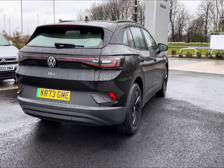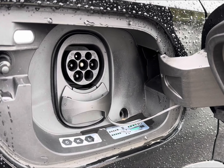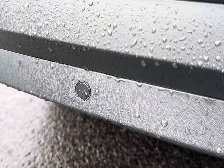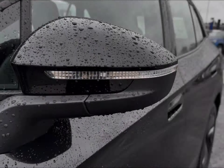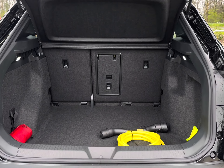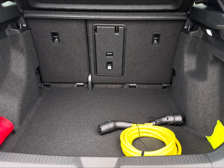It comes complete with a Mode 3 charging cable for charging at public charge points. You also have sleek roof rails alongside full parking sensors, a rear camera, and LED headlights for enhanced visibility. For added protection, you also have power folding heated door mirrors alongside a very spacious boot area offering 543 litres of capacity.